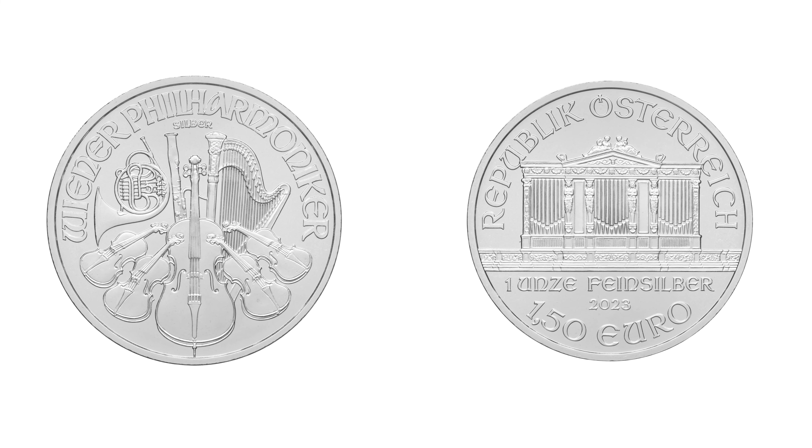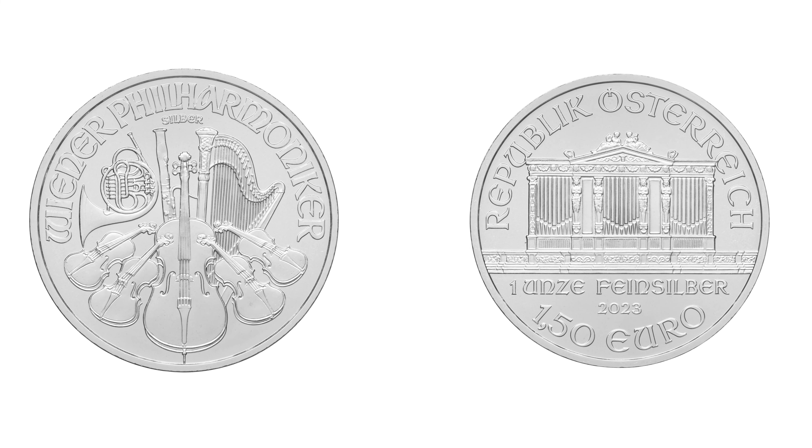Hello and welcome back. Today we're looking at the 2023 silver one ounce Philharmonic bullion coin.